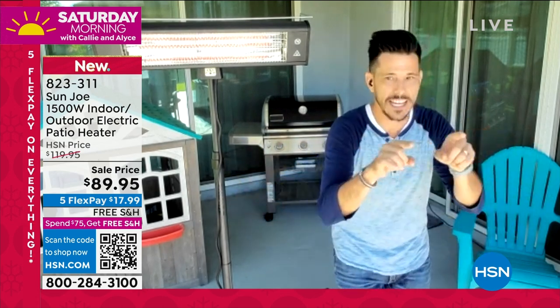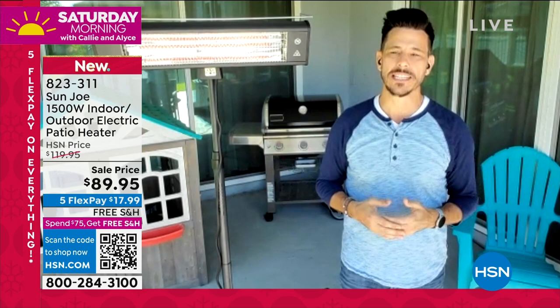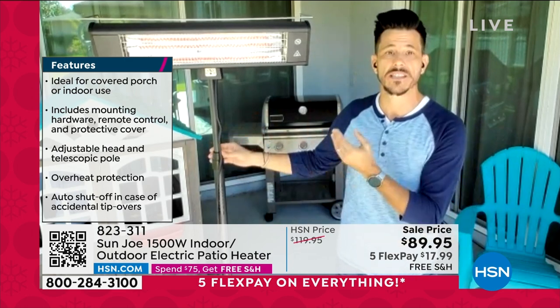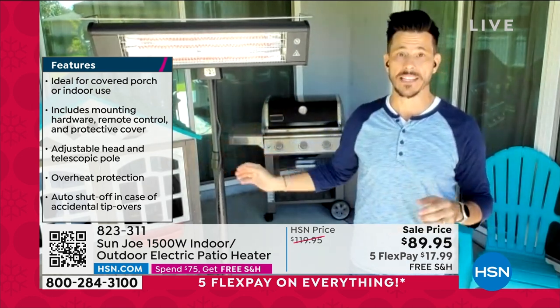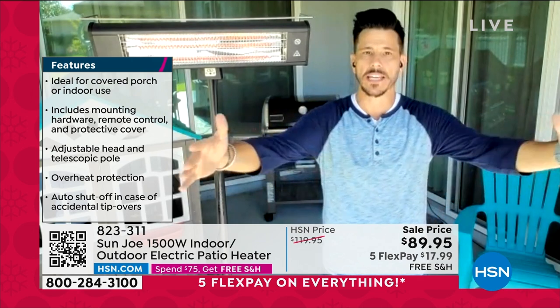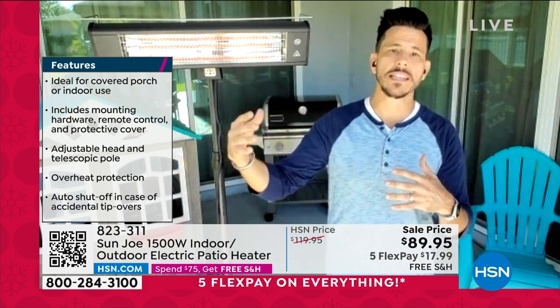Those restaurant heat lamps are a little too big and too expensive for home use. Sun Joe realized there's a big need — people want to be warm and cozy outside. This is our solution: the Sun Joe indoor-outdoor 1500-watt patio lamp. You're going to get a broadcast blanket of infrared radiant heat. As opposed to blown air heat that's sometimes uneven, this is a nice even warmth — like a big hug.